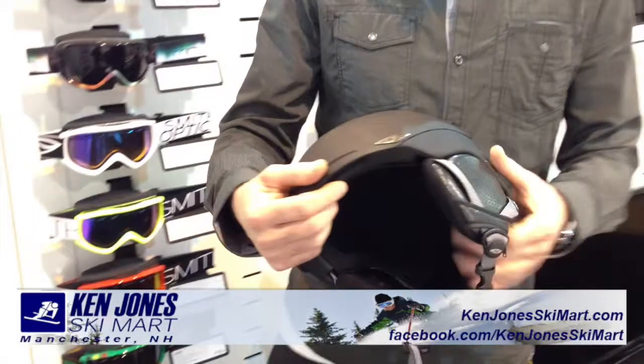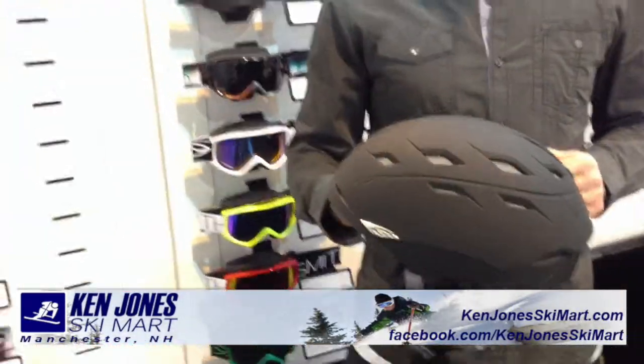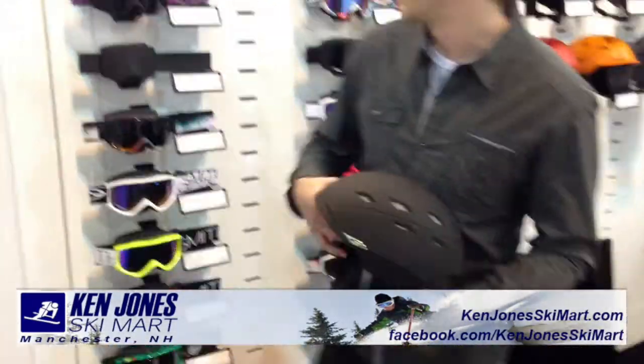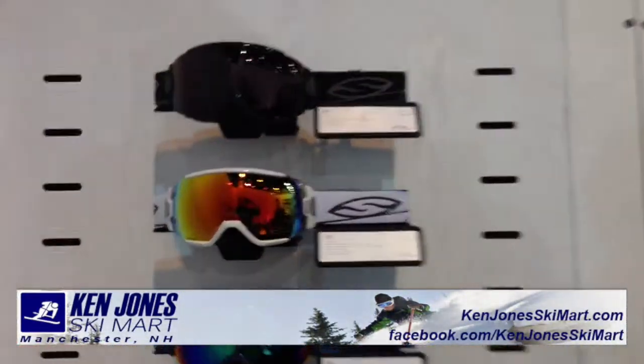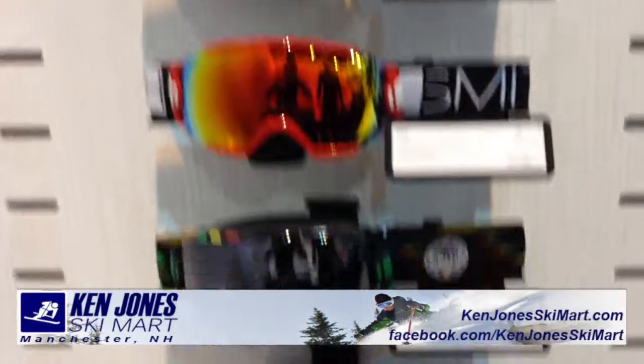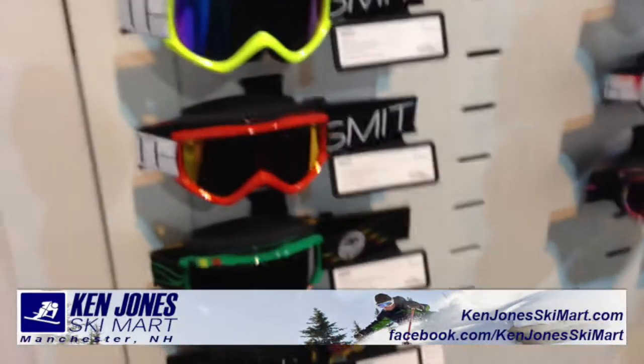Easy venting, super lightweight construction, and this is going to be coming in at a new great price point — it will be a great helmet for a lot of consumers out there. We'll let you take a quick look at some of the new goggle colors and looking good. Getting you your first exclusive look at the new Smith product — Ken Jones.